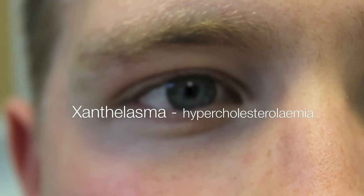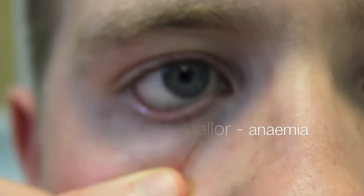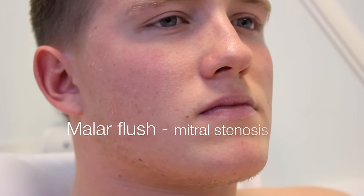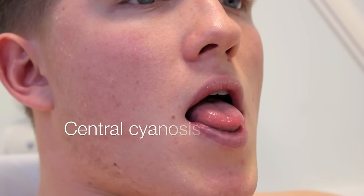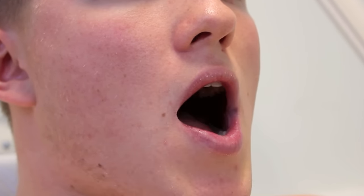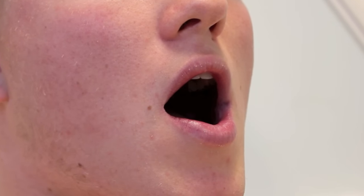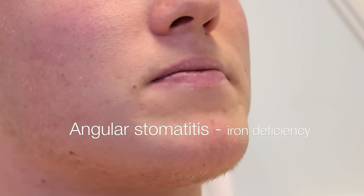On closer inspection of the face, there is no xanthelasma around the eyes, and there's no corneal arcus in the iris. I'm just going to gently pull down on your eyelid. There's also no pallor in the conjunctiva. There's no malar flush on the cheeks, and the lips look well perfused. Can you open your mouth and stick your tongue out? There's no central cyanosis. There's no tar staining on the tongue, and there's good oral dental hygiene. There's also no angular stomatitis at the sides of the mouth.